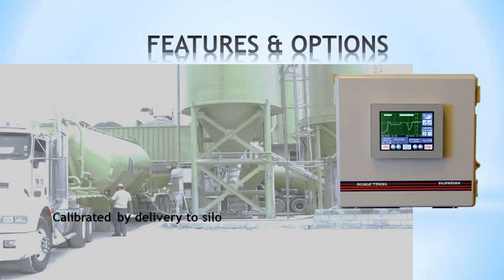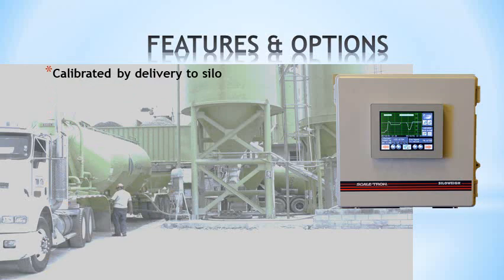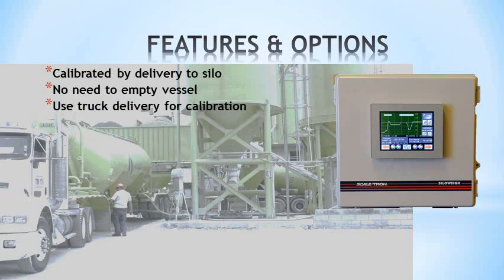The system is calibrated by a delivery of material with known weight. You don't have to empty the silo, because we know this is a problem. Simply estimate the weight in the silo and enter it, then add the weight of the truck delivery and enter that.